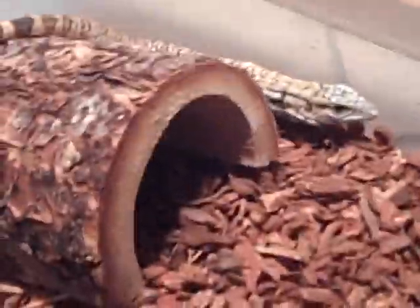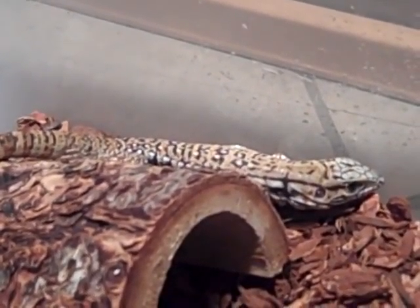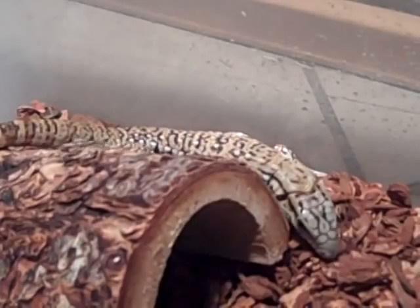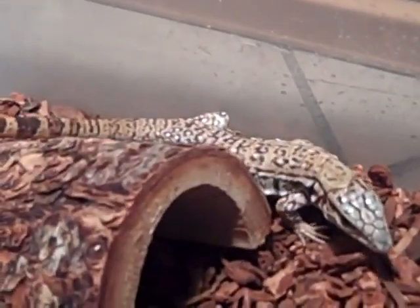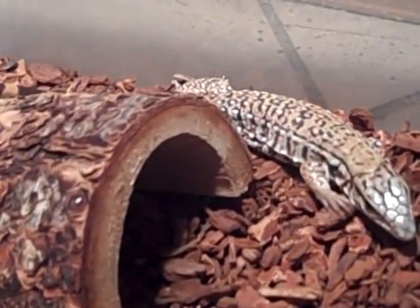Hey guys, hey YouTube, this is Herpesotics. This is my Argentina Red Tegu that I picked up at the Orlando Repticon show. This guy is awesome — I've been wanting one for like a year and a half and I've finally been able to get one.